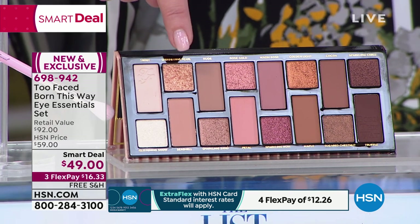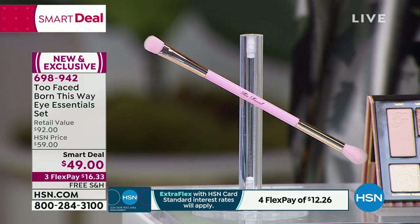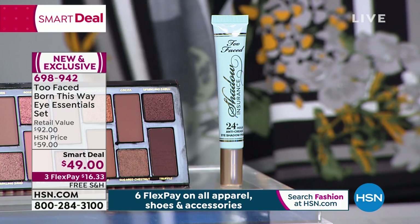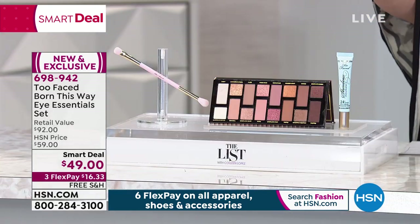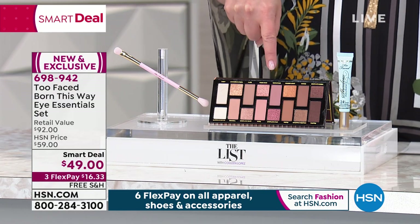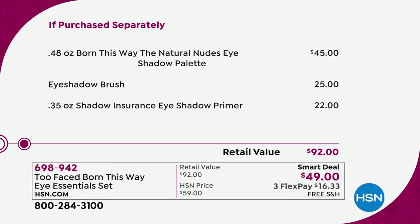You get the entire eyeshadow palette, plus you're also getting the eyeshadow brush. At those fancy stores they're not giving you free brushes - you pay extra for the brush. And they are not giving you their famous eyeshadow insurance eyeshadow primer. You get all three of these for under $50. You could not buy that palette for $49 normally. The eyeshadows are $45 on their own, then you're getting a $25 brush and a $22 primer.